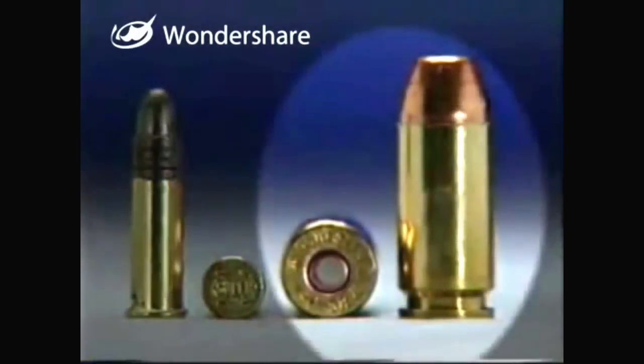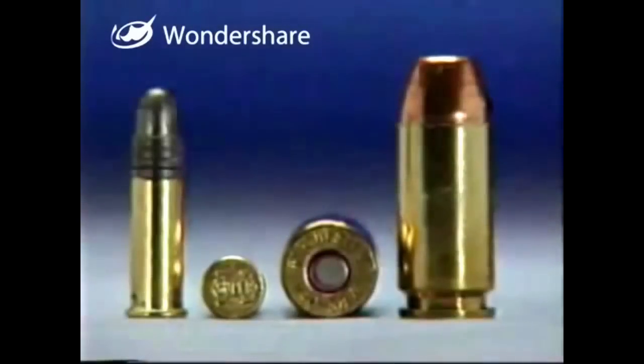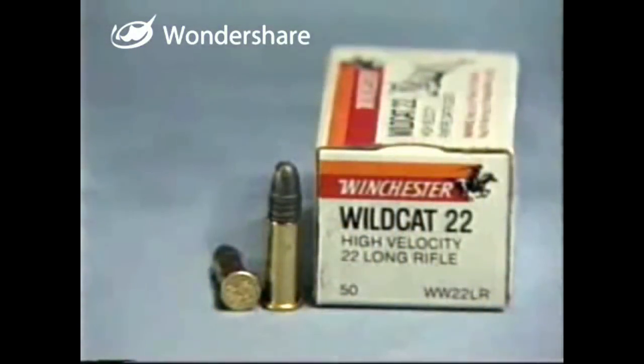The data stamp on this rifle shows that the correct ammunition is a .22 long rifle cartridge. These are rimfire cartridges. Unlike centerfire cartridges, data information is not contained on the head stamp. To match the correct ammunition to this firearm, refer to the information printed on the ammunition box.